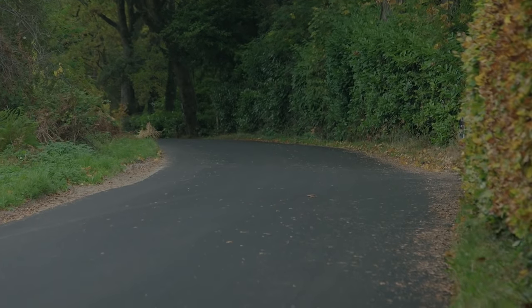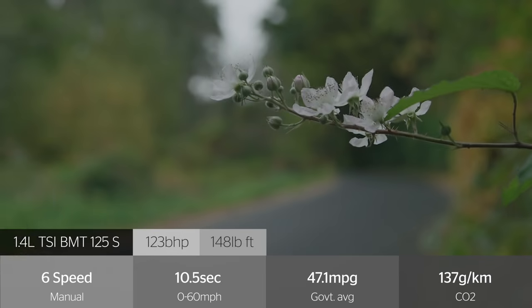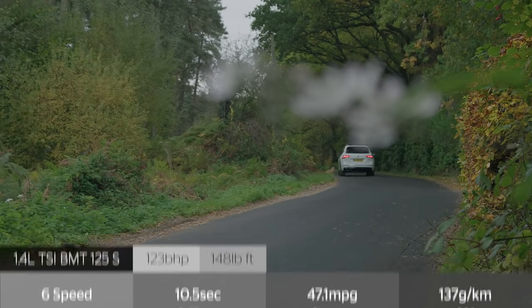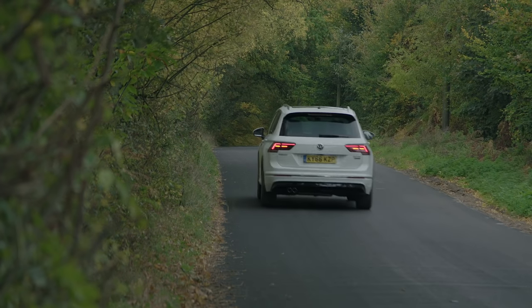Petrol models include a 1.4-litre TSI with 123bhp, which is a solid performer, but just lacks pull on steep hills, even more so when that big boot is fully loaded or if you're towing.